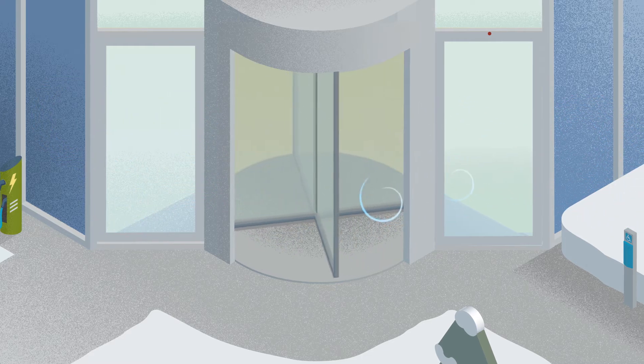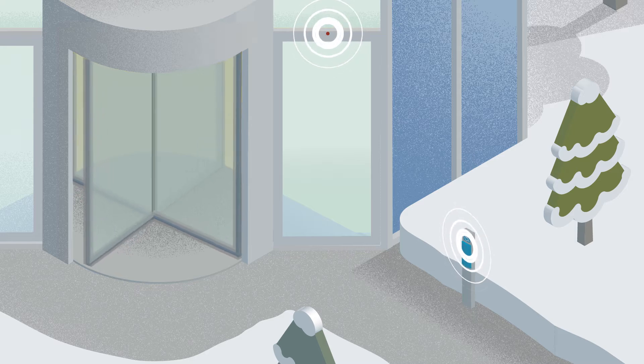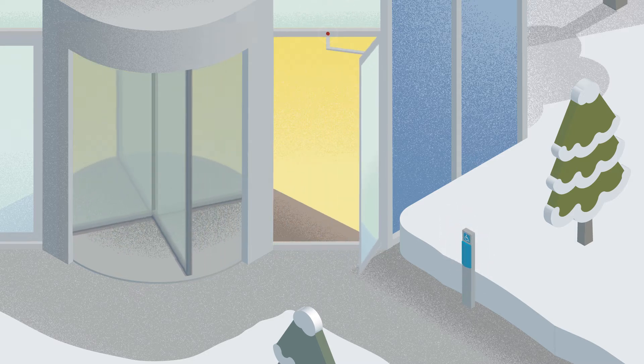Swing doors are great for accessibility and convenience, and are only open when in use, as they close after safe passage.